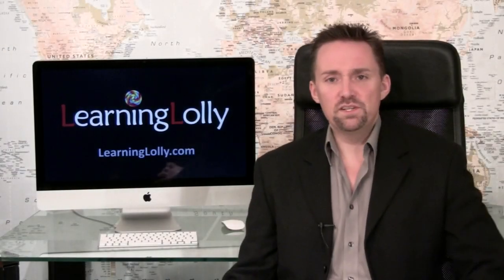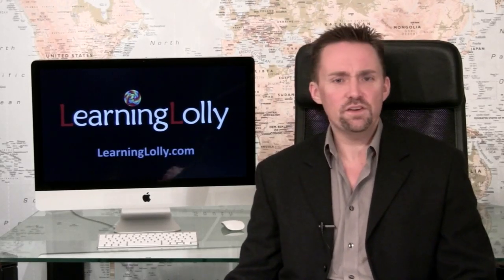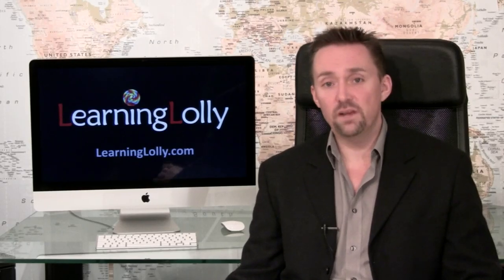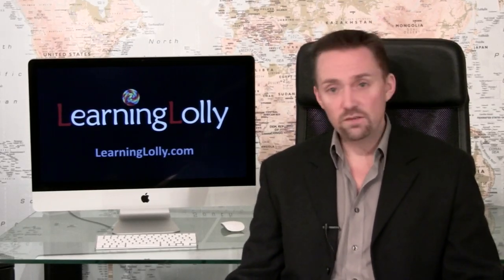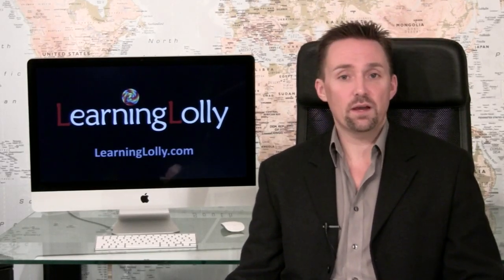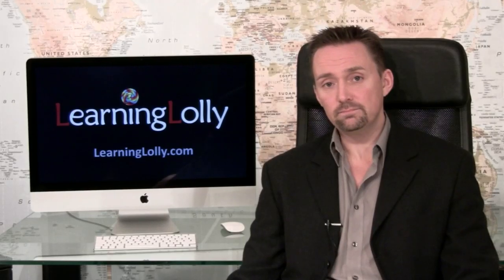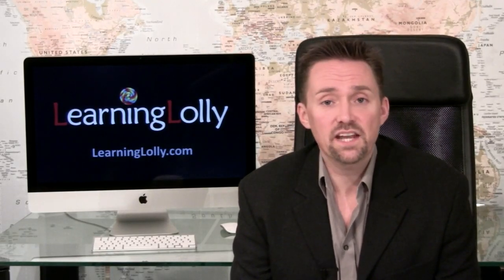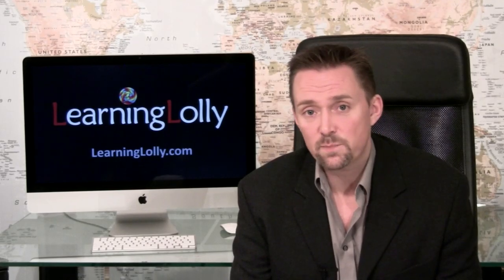The term web designer is used quite loosely in industry today and can refer to many different roles, including both creative web designers and web developers. However, most people looking for a web design course have ambitions to become a creative web designer. This role deals with the interface, making sure that the site looks and feels right and the navigation is simple, intuitive and meets specification.